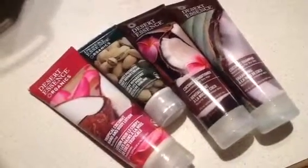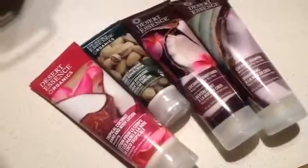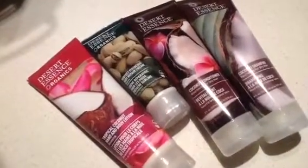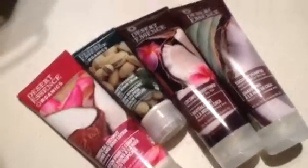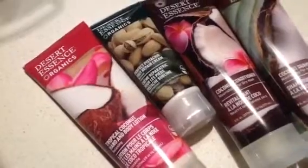Hey there, it's Kristina, and these are some of my absolute favorite Desert Essence products. I absolutely love coconut, so I got the coconut shampoo and conditioner and the tropical coconut body lotion.